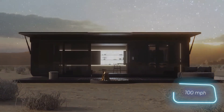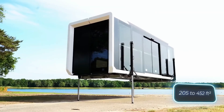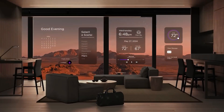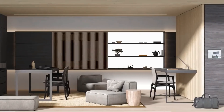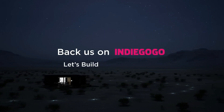The space is optimized for efficiency, featuring smart lighting, climate control, and app-controlled automation for a fully connected experience. Constructed with high-quality, sustainable materials, the Pod Studio is designed to be lightweight yet durable, making it easy to transport. It runs entirely on solar power, featuring a high-performance battery system that ensures 24/7 energy availability.